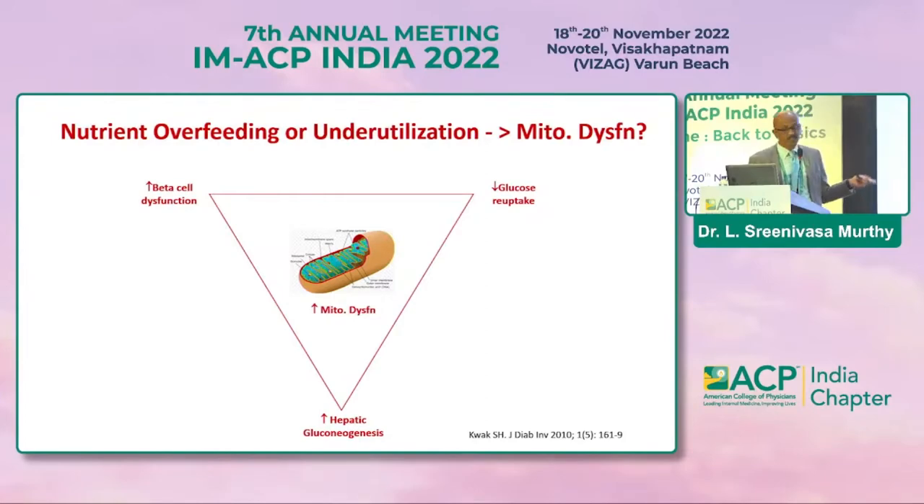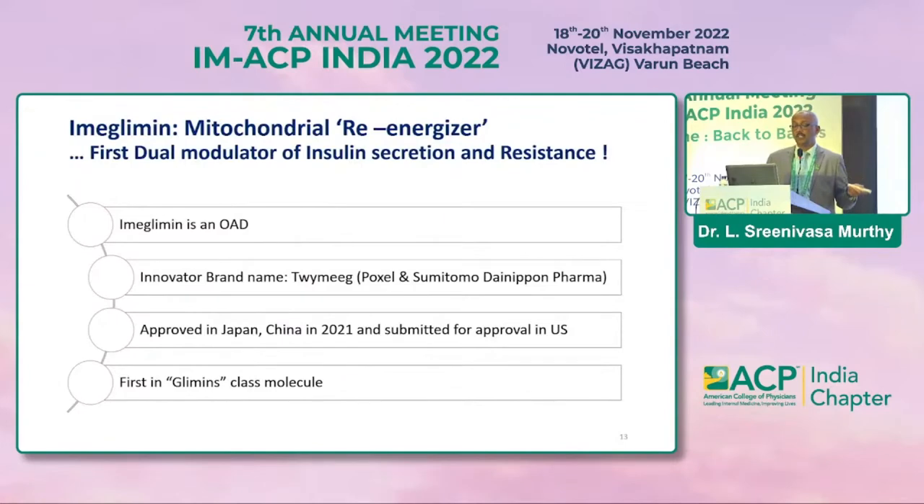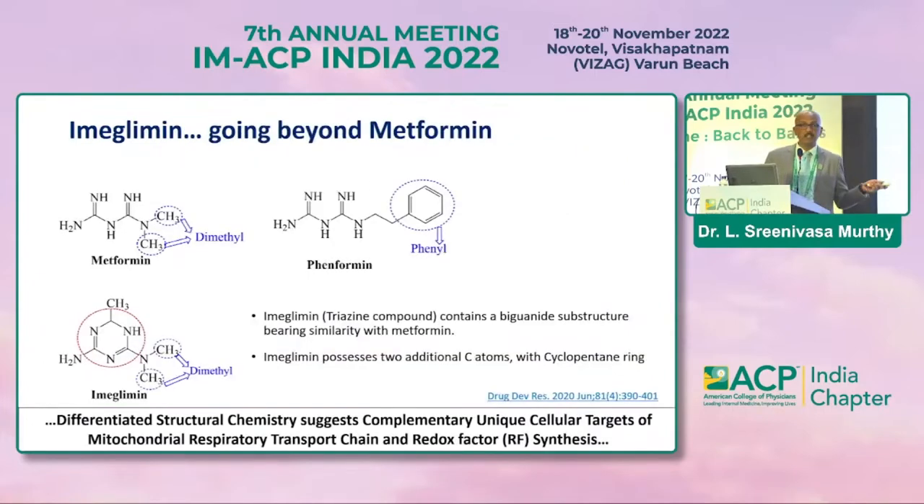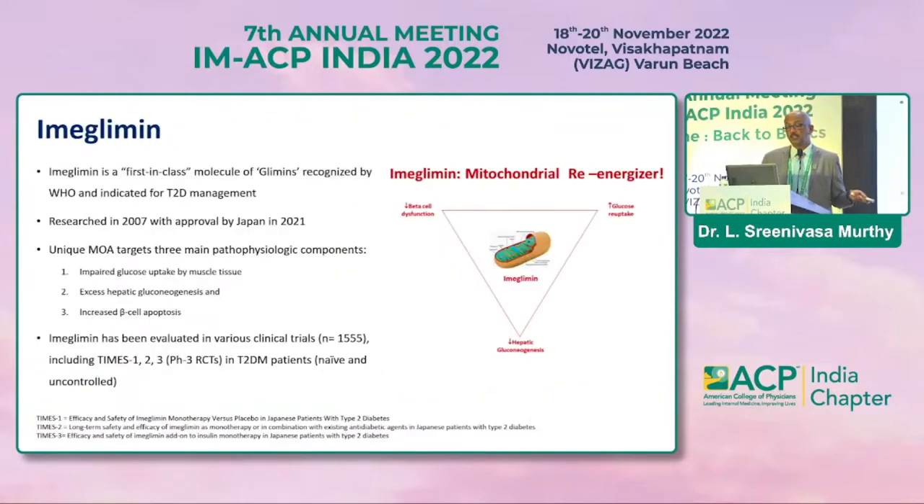Imeglimin is a mitochondrial re-energizer supposed to correct this triad around mitochondrial dysfunction. It is the innovator molecule — approved in Japan and China — and is the first glimins class molecule. As a molecule, it closely mimics metformin except that it has two additional carbon atoms with a cyclomethane ring, targeting the complementary unique cellular targets of mitochondrial respiratory chains and redox factor synthesis. It is a first-in-class molecule recognized by WHO, researched since 2007.